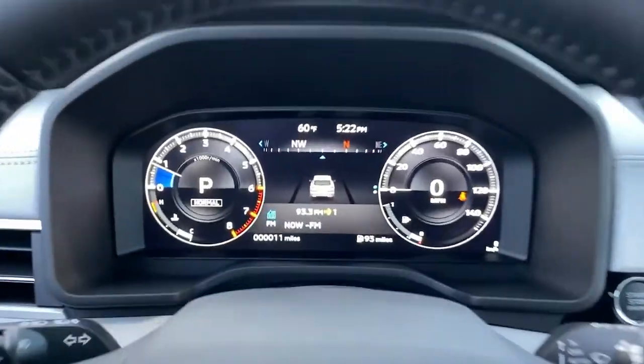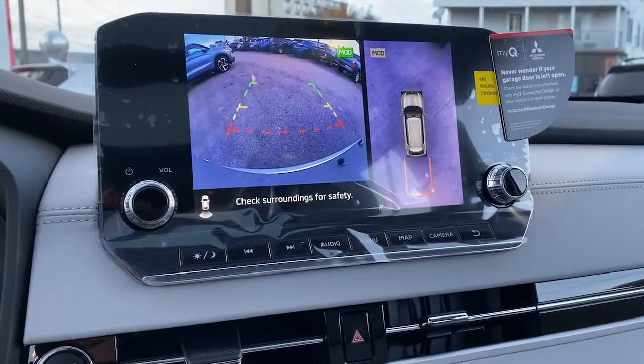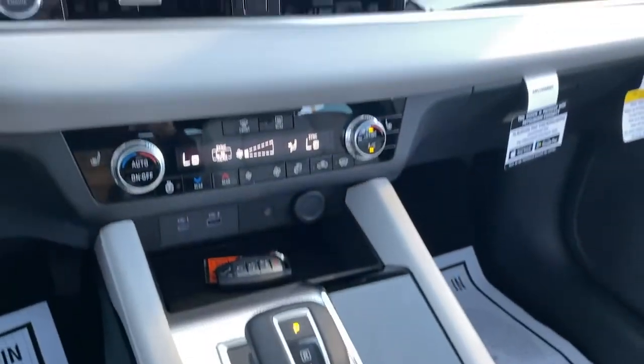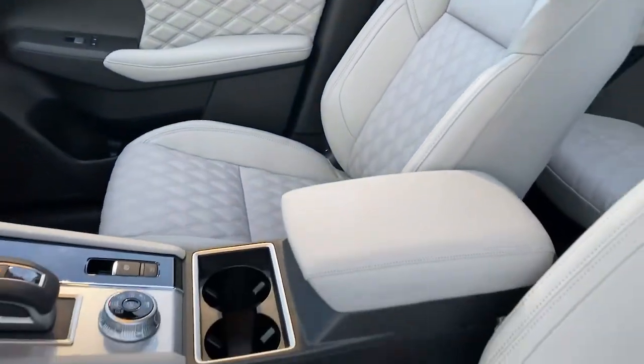These are just some of the great options this vehicle comes with: keyless entry, third-row seat, fog lamps, four-cylinder engine, backup camera, heated mirrors, power liftgate, lane-keeping assist, tire pressure monitoring system, and blind spot monitor.